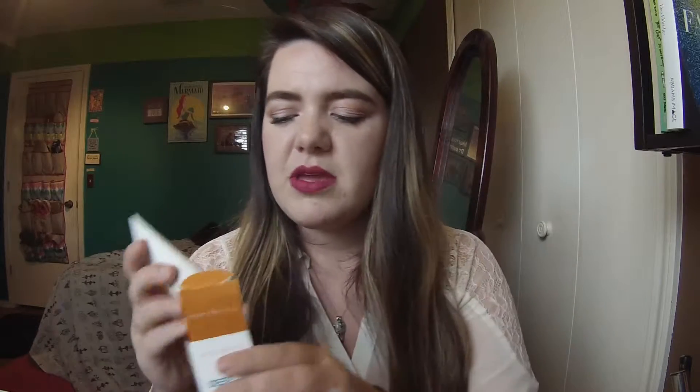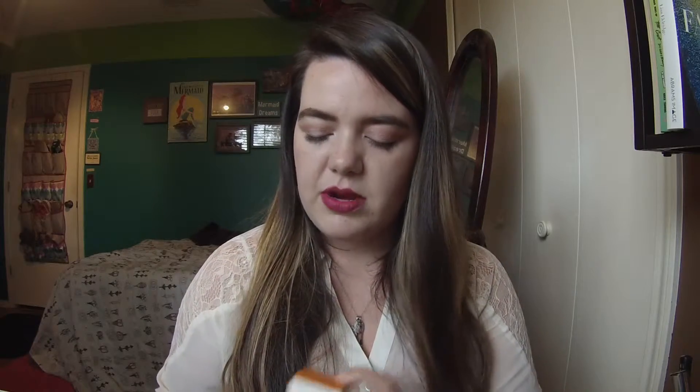I also got the Clarisonic Deep Pore Detoxifying Clay Mask. I got a lot of skincare stuff because my New Year's resolution is to work harder on my skincare. I don't have a Clarisonic, but you can just wipe things off with a washcloth. It's a pretty good-sized tube — two fluid ounces. I haven't taken the seal off yet, so I can't tell you what it smells like. If you've used this, let me know how it worked out for you, because sometimes I get spots and I want to try to get that cleared up.